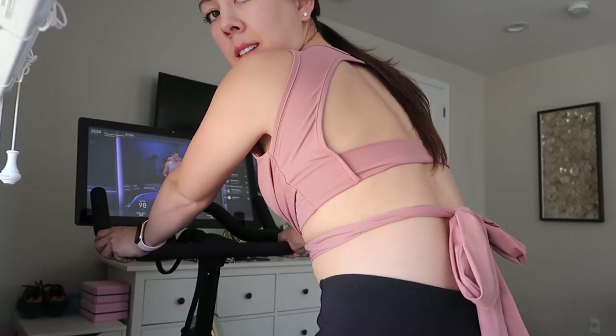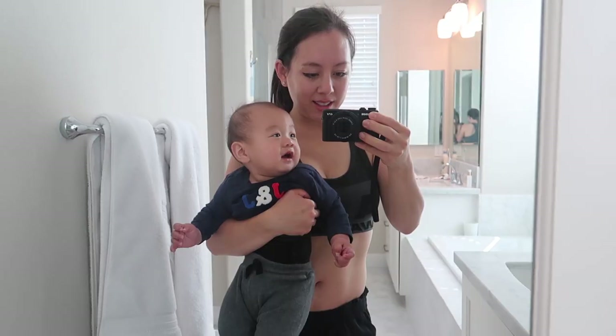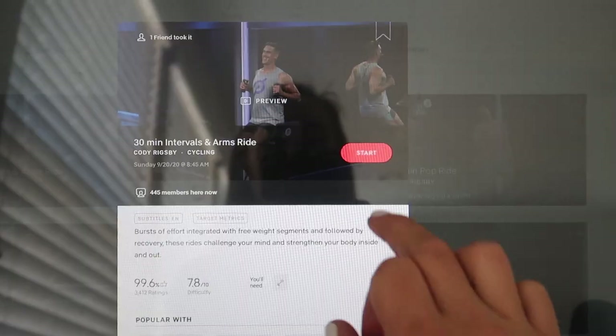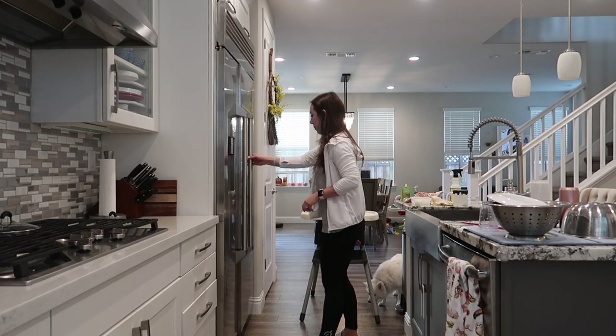Today's video features my morning workout routine plus a glimpse into a day in my life. I try to stick to my daily routine, but with two kids — a one and a three-year-old — things happen and I'm still learning to flow with it. My hope for today's video is that it's as realistic as possible while showing that it's still doable to fit in workouts despite a busy schedule.